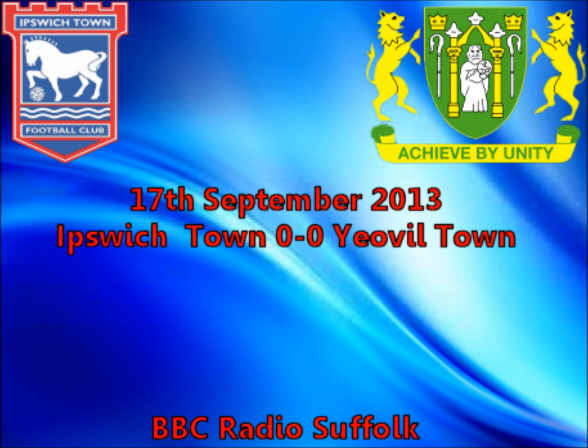Yeovil this time go long towards Williams. He's got away from the Ipswich Town defence, still got at Williams, edge of the box, he cuts infield, needs support from Grant. Grant then holds it up, back to goal, just outside the box, turns, left-footed, he shoots.